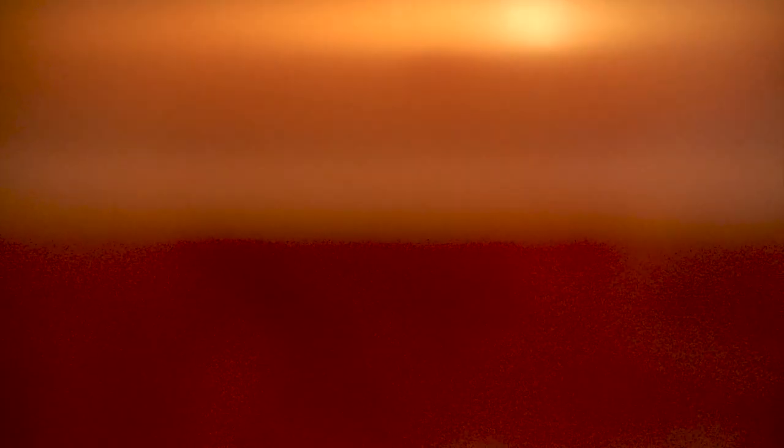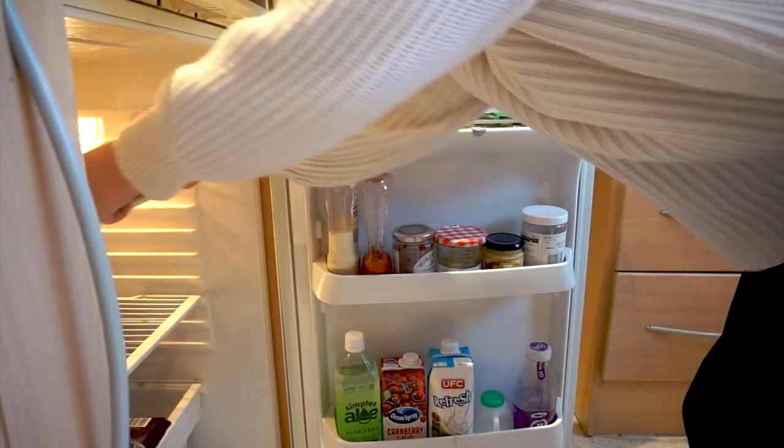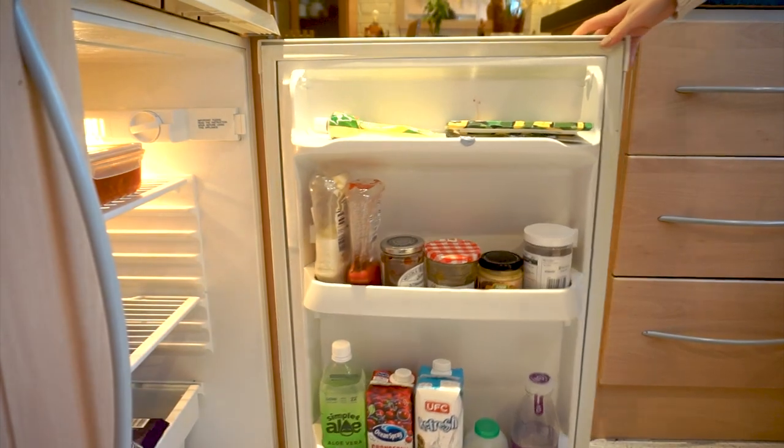The glass containers are microwave, freezer, oven and dishwasher safe. Also because they're glass they're BPA free, which is of course much better for our health.